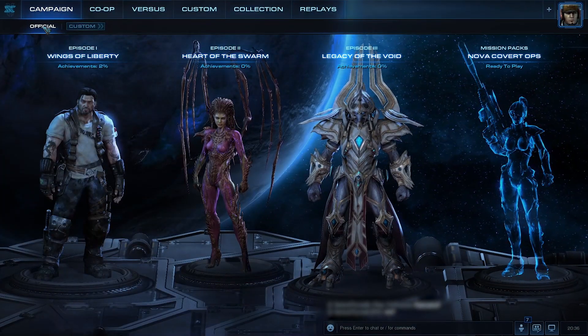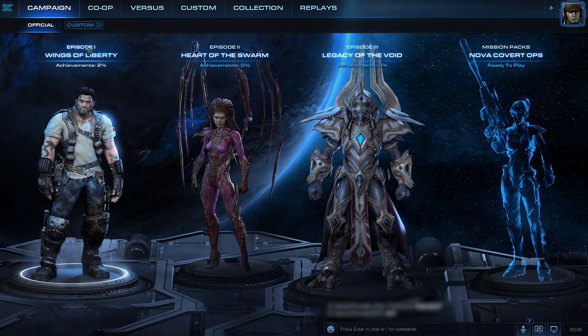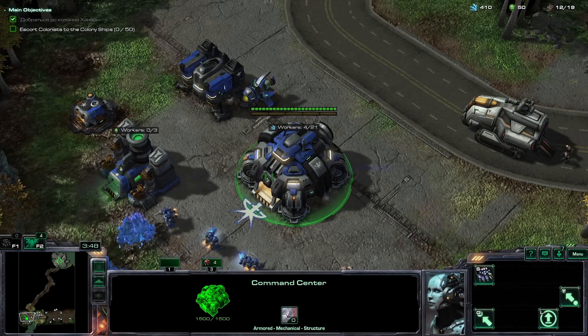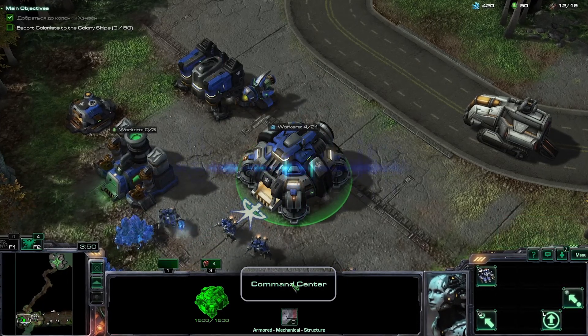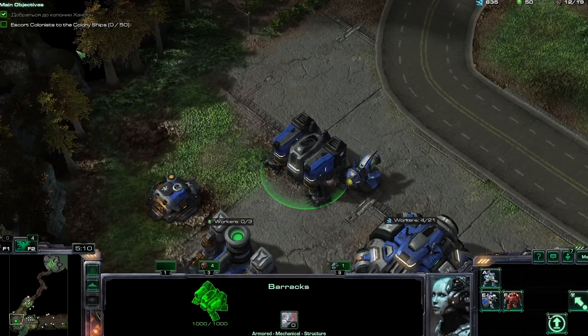Mars Vision allows you to fully enjoy popular games. You can navigate menus, choose characters or missions, find out what your mouse cursor is pointing at, and a whole lot more. Mars Vision gives you all the information you need to immerse yourself in the gameplay.